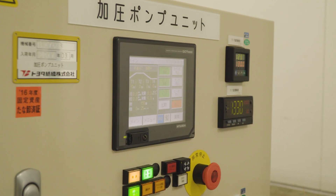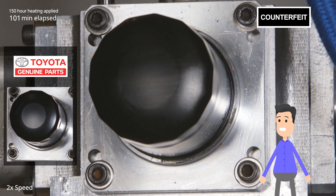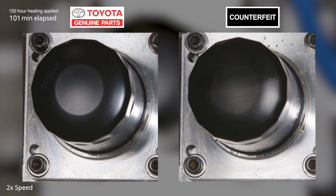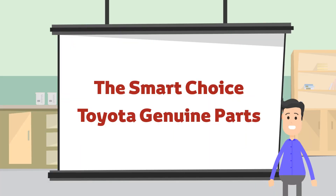Here the filter is being tested for durability with strong engine vibrations. Let's look at how they're doing. The counterfeit filter on the right started leaking oil in the middle of the test. An oil leak might even cause a fire — it's pretty dangerous. The genuine part on the left? No problem.